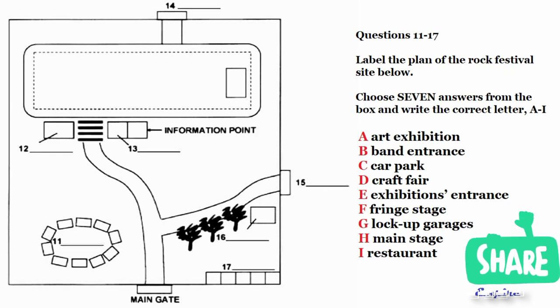On the opposite side of the steps is a restaurant, and adjoining that is the main festival information point. Here you can get extra programmes and up-to-the-minute information about events, and you can discuss any last-minute problems, although we hope everything will be running smoothly. Coming back to the plan, you go up the stairs to the stadium. The entrance for the rock bands is on the far side, and on your right is the main stage.